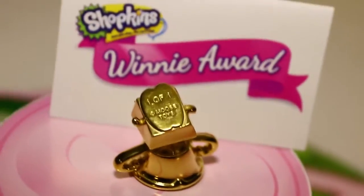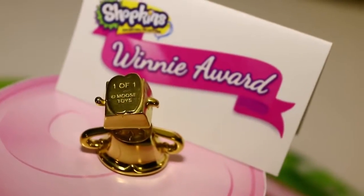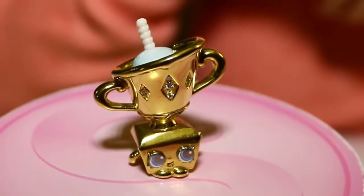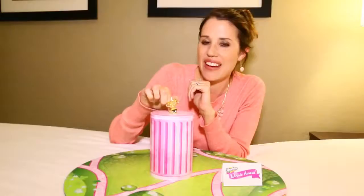If you want to place a little bid on Winnie, she'll go on auction later this year on eBay and all the proceeds benefit the Toy Industry Foundation. She's super special because she was made by hand in Australia and shipped all the way here to New York City. She also works as a nice little cotton candy holder — it actually fits perfectly.